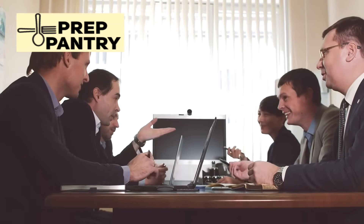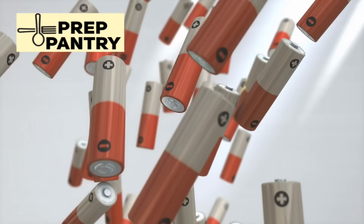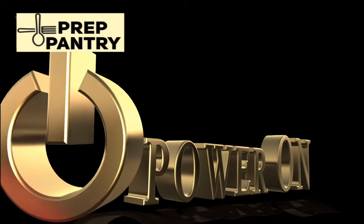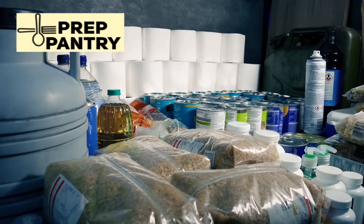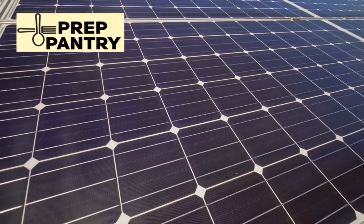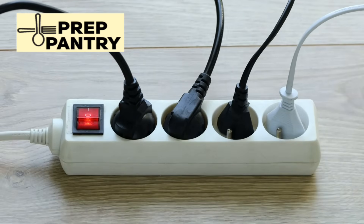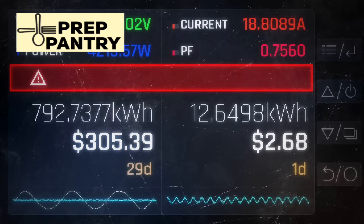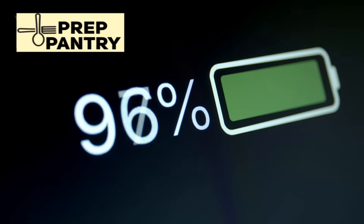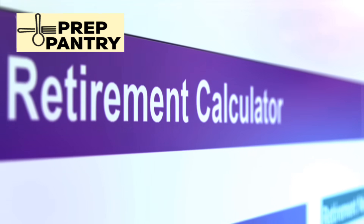Now let's build your practical action plan. Start by conducting an honest assessment of your daily power needs — make a list of every device you consider essential, look up its power consumption, and calculate your total daily requirement. Most people are shocked to discover they need far less power than they imagined. For building your supplies, start small and expand over time. Begin with basic battery backup for your essential devices, add power banks and a few solar panels, then gradually work up to larger battery systems and generator backup. This approach spreads the cost over time and lets you test systems before depending on them. Testing and rotation are absolutely critical — schedule monthly testing of all systems and quarterly rotation of stored fuel and batteries.